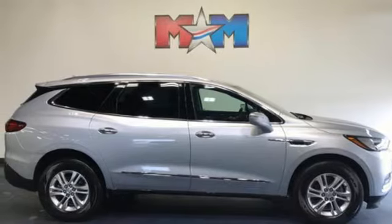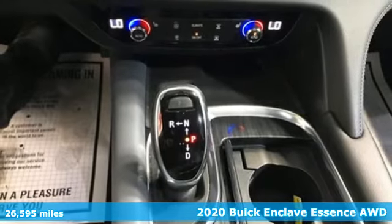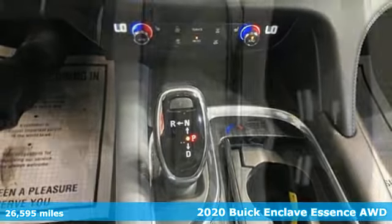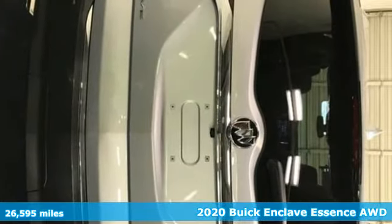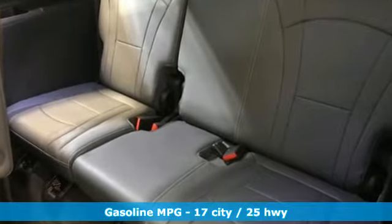Here's a 2020 Buick Enclave. Ample seating and storage, inviting interior space and thoughtful technologies make this Enclave the inevitable choice for an SUV. It's equipped for all your driving needs and wants.